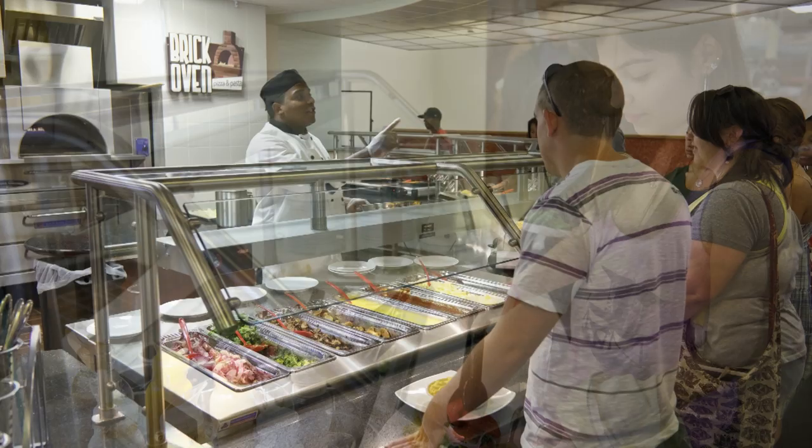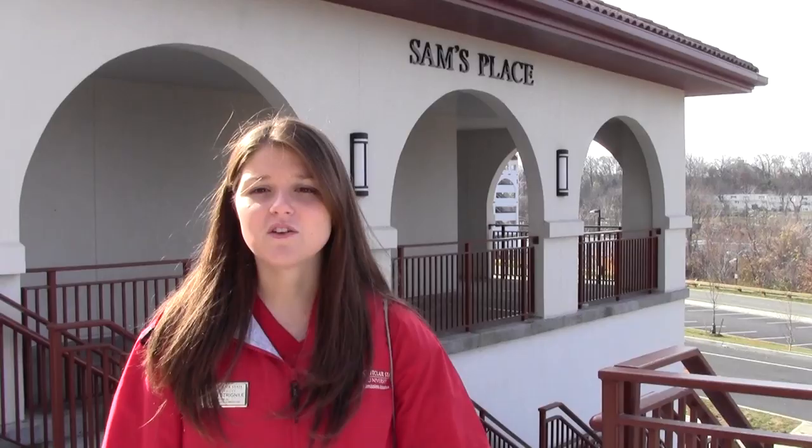Inside, we have six different stations for you to get food, such as pizza, sandwiches, wraps, pasta, grill items, and many other hot and cold options. And you can eat here as long as you want.